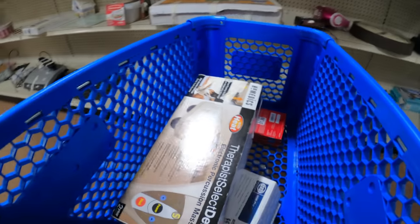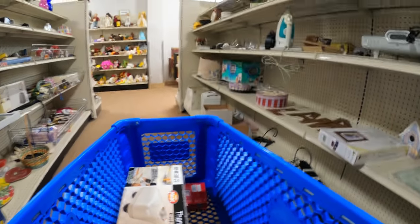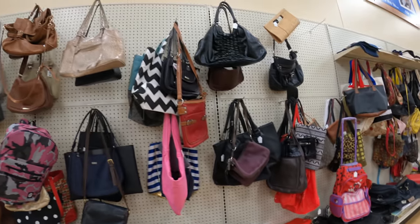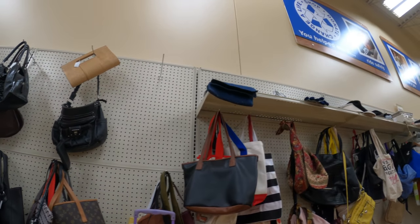See this HoMedics massager? I passed that up the first time — I was looking right at it. Somehow I miss those sometimes. We ended up picking it up though. That's a good one, only $4.99.